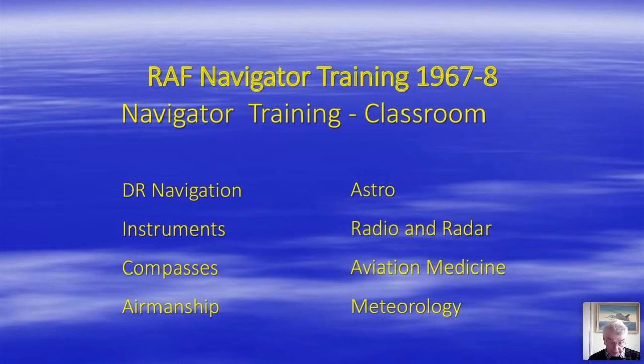Navigation training was split into ground lessons and flying trips. The ground lessons were split into classroom lectures and practical exercises. Classroom lessons included dead reckoning navigation, flight instruments, compasses, airmanship, astro navigation, and radio and radar — all taught by flight lieutenant staff navigators — plus aviation medicine taught by the station medical officer, and meteorology taught by the senior met man.